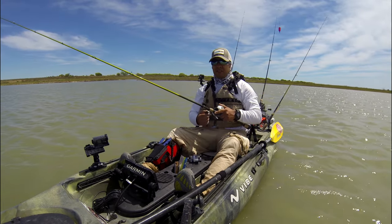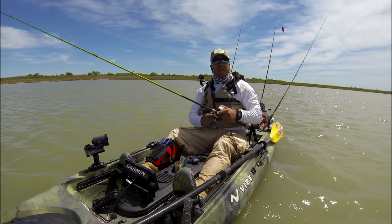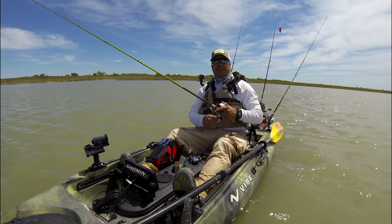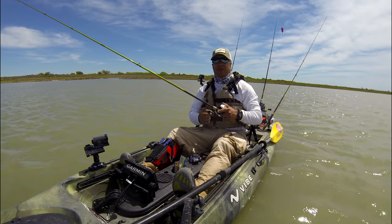1/8th GoldenEye jig connected on this with a nightcrawler and an S-Pro swivel connected to it. I'm not running any fluorocarbon leaders on this one — I probably should. I have it on my other rod, I just haven't put one on this one.